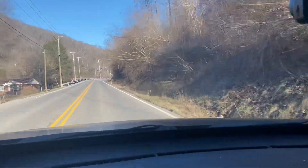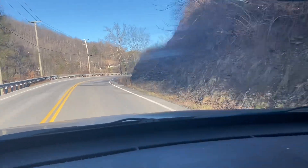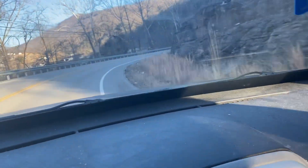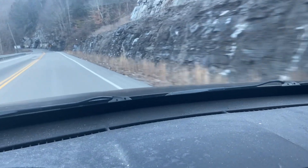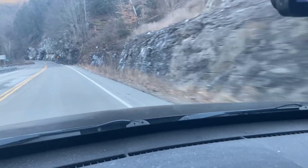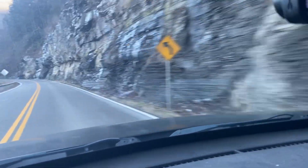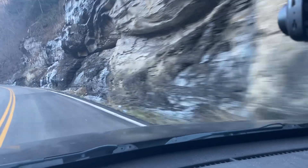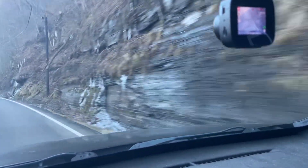Once we get around Dead Man's Curve, the 38 cuts right up between Little Black Mountain and Big Black Mountain. This is Little Black Mountain that you're looking at here, and Big Black Mountain is on the other side of the road.